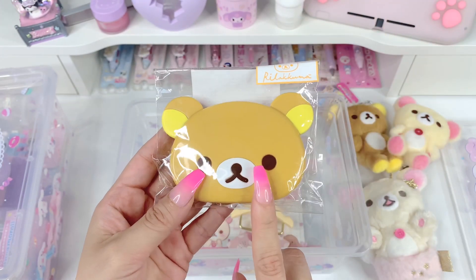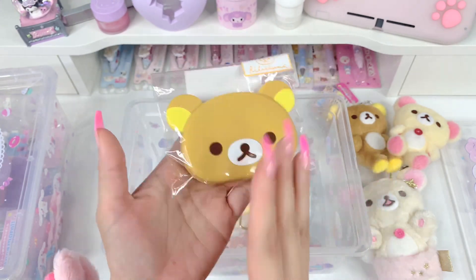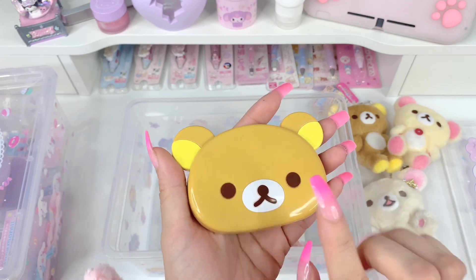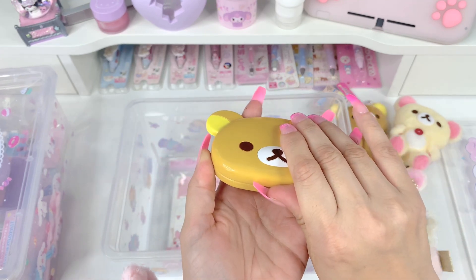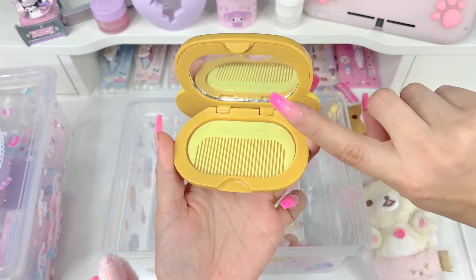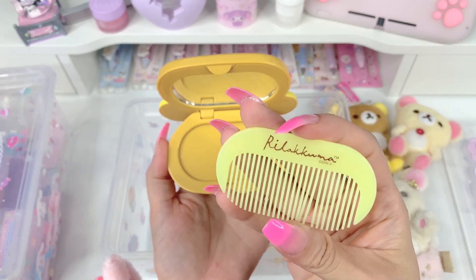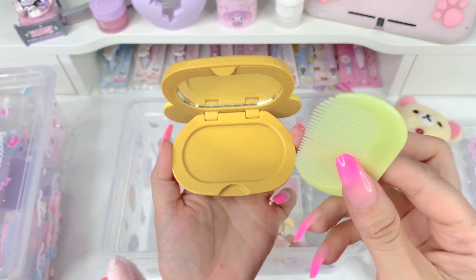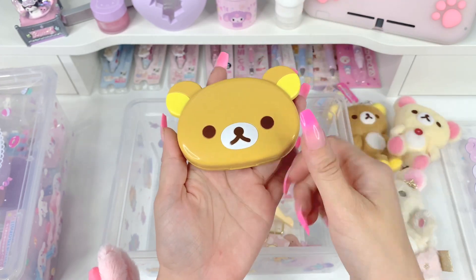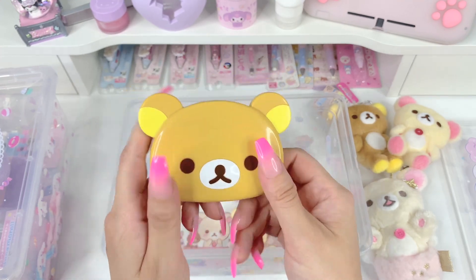Next we have this Rilakkuma comb and mirror. This is plastic — you just lift it here. As you can see, this is a mirror and this is a little comb — it just pops right out. It says Rilakkuma and it's yellow of course. This is really cute. I bought this for my son's bag to keep in case I needed to fix his hair — he's got long hair. That is so cute — I'm very happy with this as well.